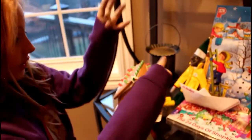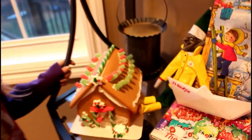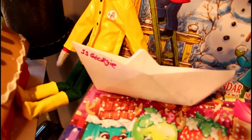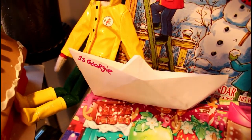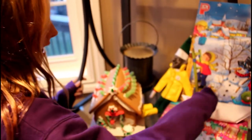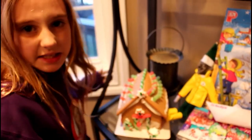Hi everyone, it's Jilly. I just got home from school and you won't believe what's with that creepy elf on the shelf Georgie today. There's this paper boat sitting here. I'm not sure why it's here. It says S.S. Georgie on it — that's something in the movie.